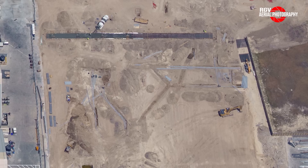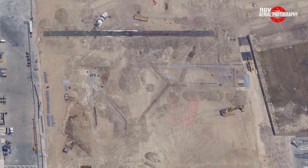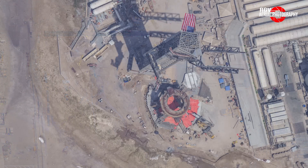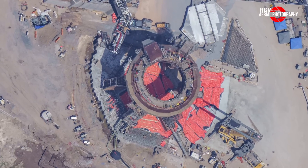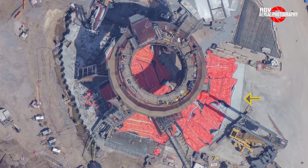Now we fly east to the much-anticipated launch site. First, we peek under the OLM, where the most noticeable change is that the final major concrete pour occurred on Monday, July 3rd. An armada of 171 concrete trucks arrived at the launch site to create the path that the steel plates will sit on. Although there are still a few areas with rebar that need to be poured, this most recent pour was what allowed the placement and installation of the centerpiece steel plate under the OLM.